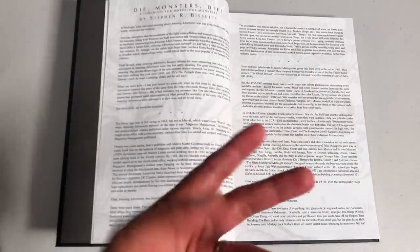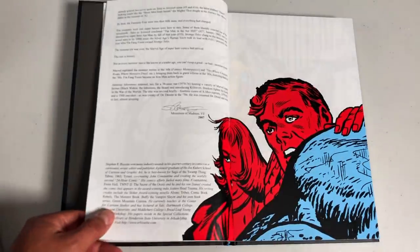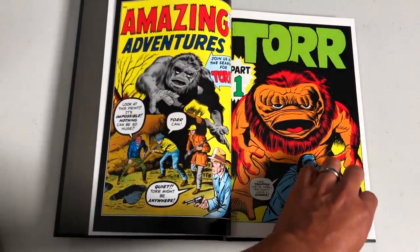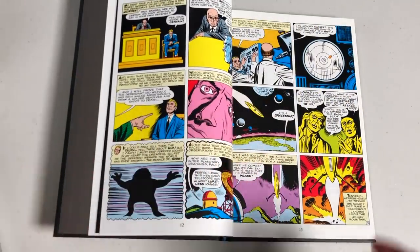There are actually two introductions. This one is done by Steven Bissette, who did Swamp Thing, and it's a quick introduction from the original Marvel Masterworks — I think it was the Monsters Masterworks. It kicks off with 'An Amazing Adventure,' which leads into the content of the book.